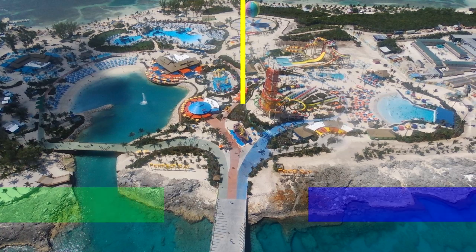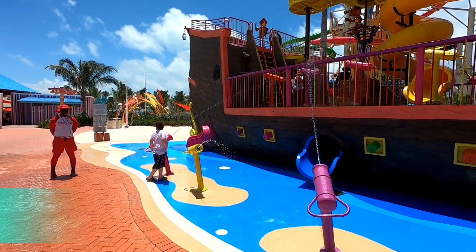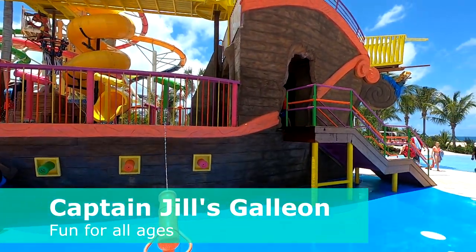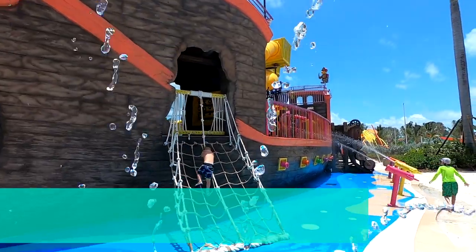When you get to the end of the pier, you decide whether to go left to relax on the chill side or right for the thrill side in the thrill water park. No pressure though, since you have all day to explore the whole island. You can also go straight and you'll pass Captain Jill's Galleon, several food options including Captain Jack's Grill and Skipper's Grill, the kids' water playground Splash Away Bay, and the Oasis Lagoon. Captain Jill's Galleon is a pirate ship run aground with water cannons, slides, cargo nets, and a crow's nest for everyone to enjoy.